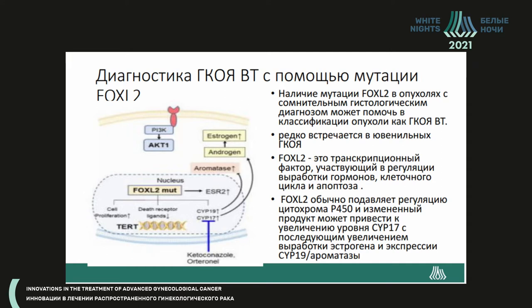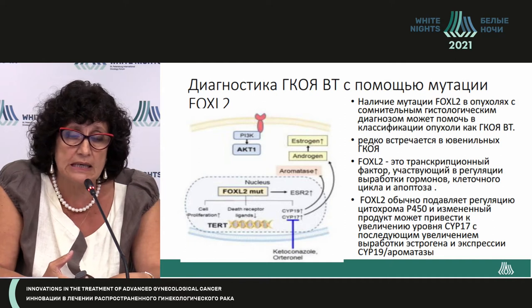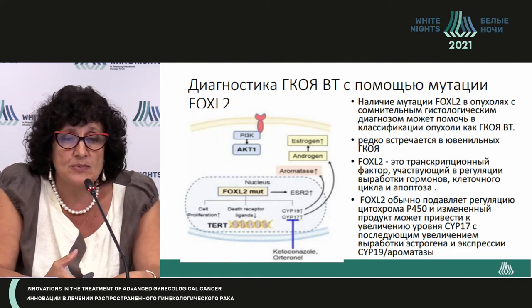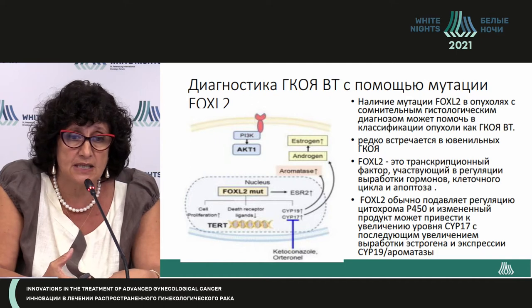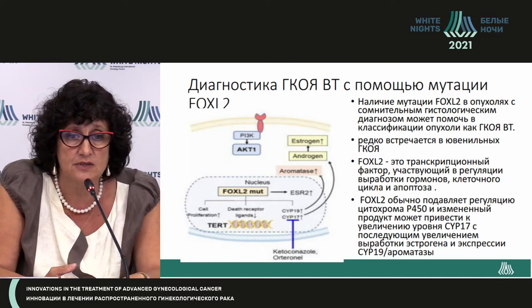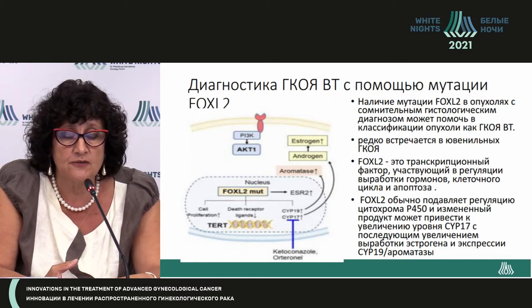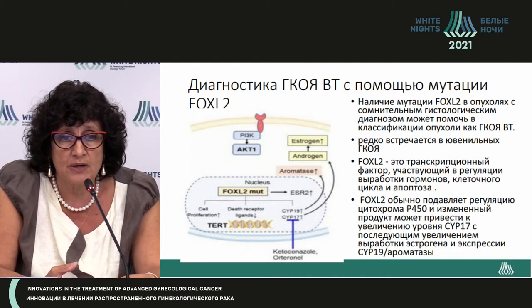Because of this FOXL2 mutation, histological diagnosis of these tumors is difficult for morphologists. If the FOXL2 mutation is present, it allows differentiation of the tumor as an adult granulosa cell tumor, since it is found in 97% of cases — unlike in juvenile granulosa cell tumor. FOXL2 is a transcription factor that participates in the release of hormones.